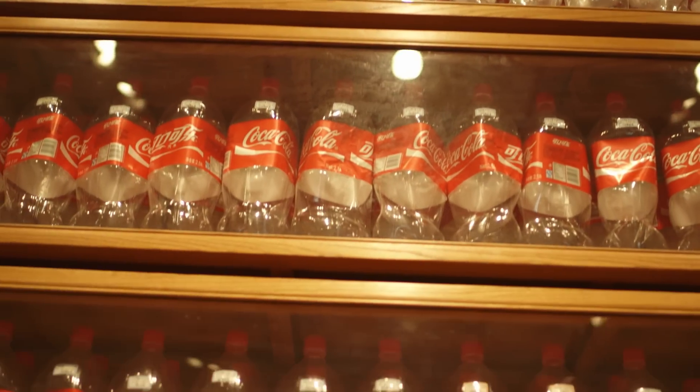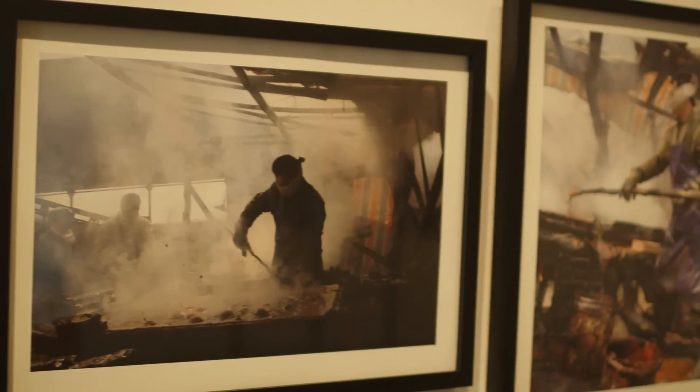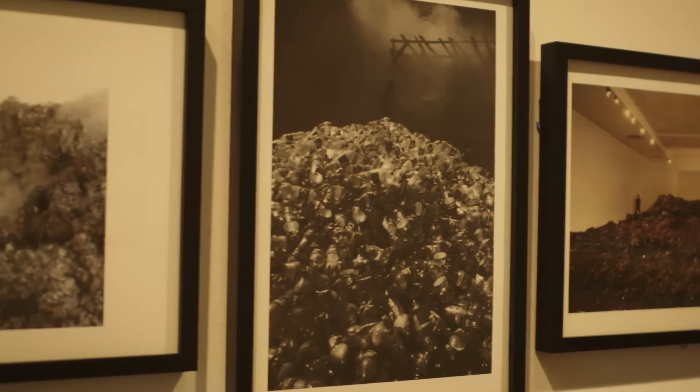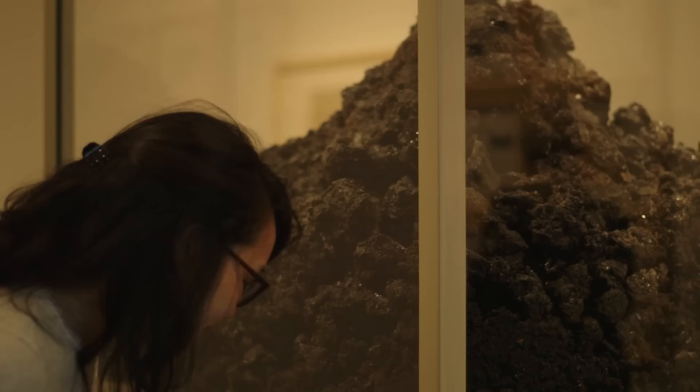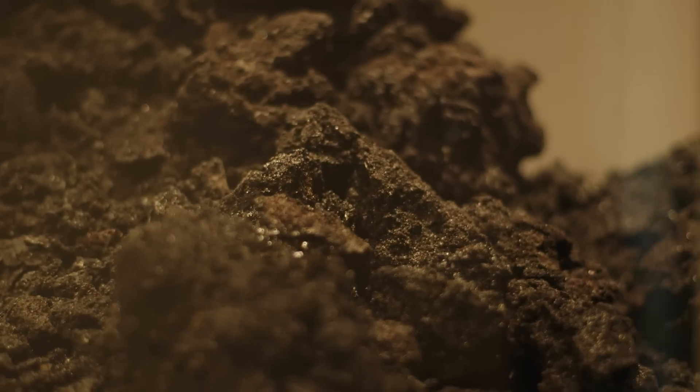In the Resource Center, visitors will see He Xiang Yu's Cola project. For this project, the artist and a group of hired laborers boiled down 127 tons of Coca-Cola. In the center of the gallery, visitors will see a vitrine that contains this highly corrosive residue.